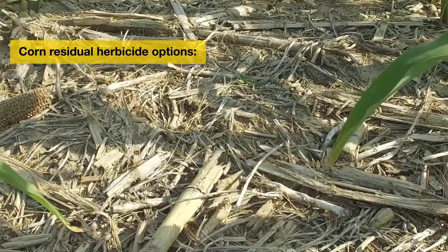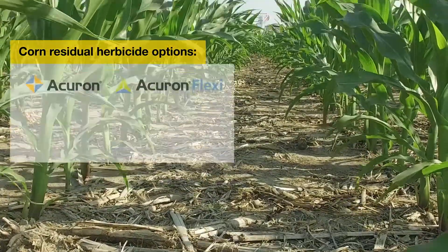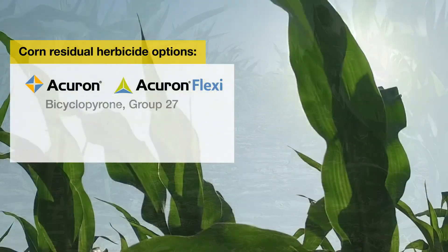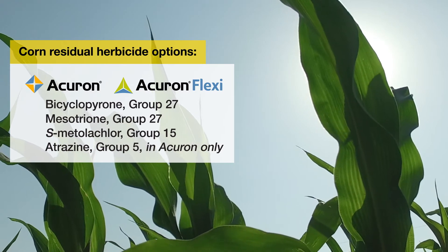For weed management of giant ragweed in corn, we've got a number of different options. For pre-emergence weed control, Acuron and Acuron Flexi are both excellent options. They've got the combination of mesotrione and bicyclopyrone, which will provide some excellent residual control.